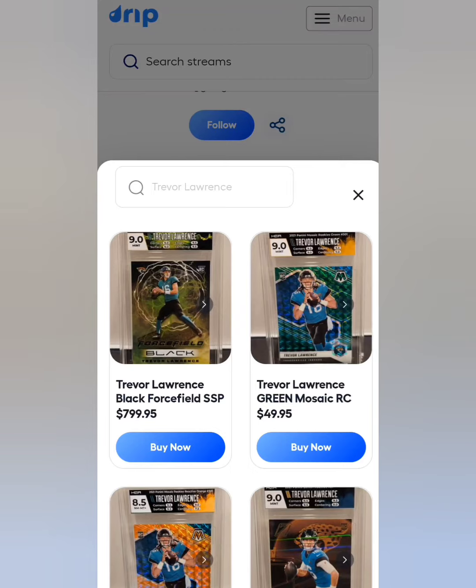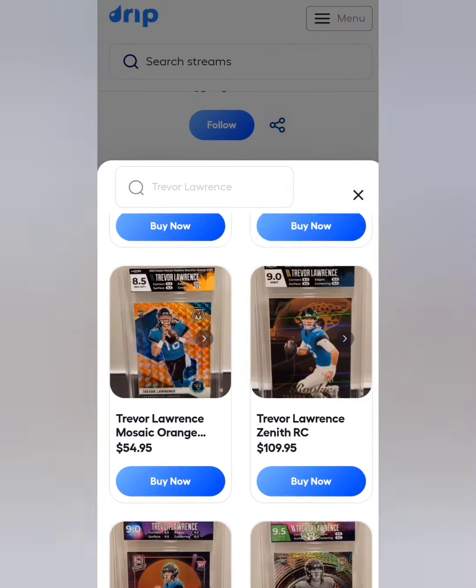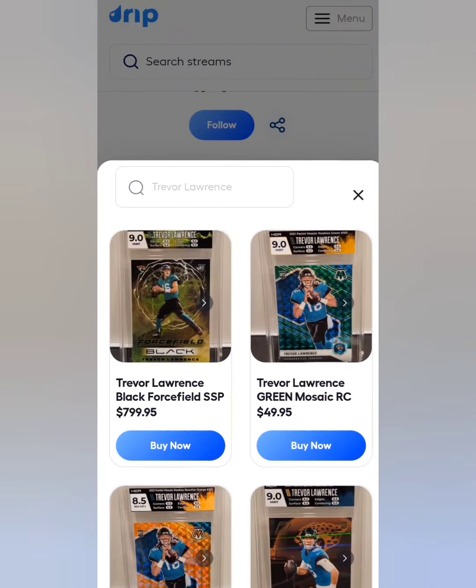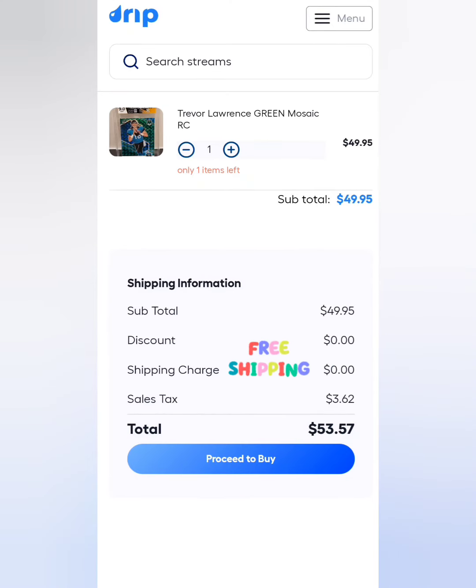We're going to search Trevor Lawrence since he's been balling out lately. It already pops up and you can see all the goodies we have available. Go ahead and check out the green mosaic — if you click on the actual item name it pops up, and then you can click 'Buy Now.'